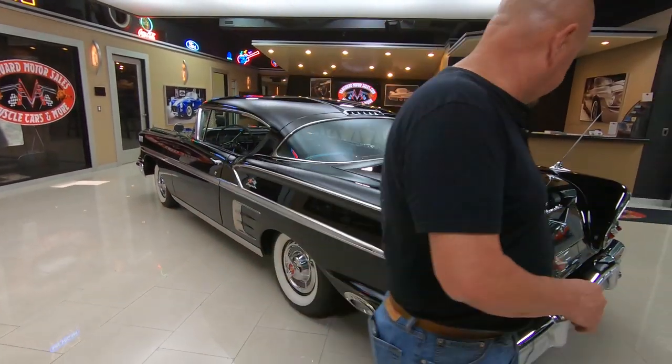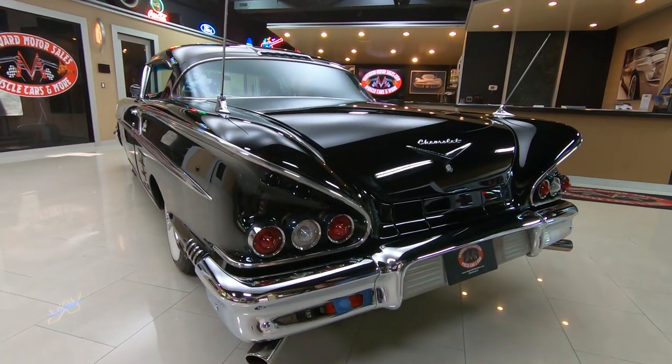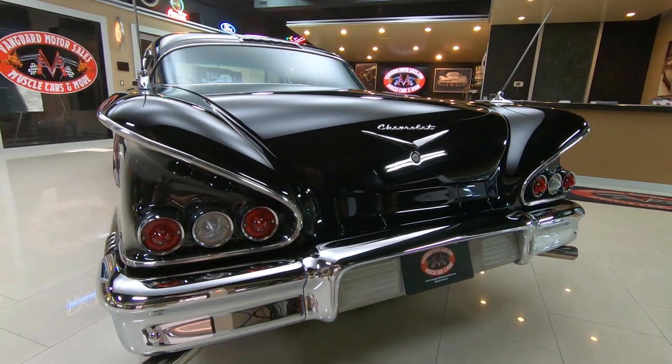Down that big long quarter panel looking sweet. That great big old back bumper looking sweet. Love the tail lights on these babies.